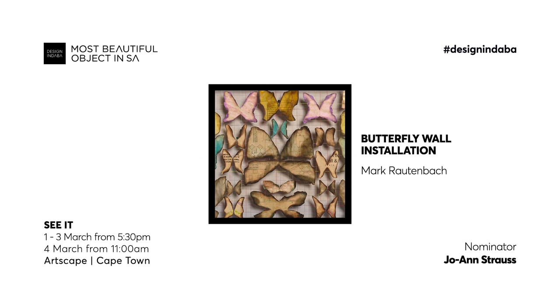When I nominated the Butterfly Wall, Mark Rosenbach the artist — firstly I had a chance to chat to him, and I think sometimes when you speak to someone you recognize the beauty in them, and I see him as a very beautiful person.